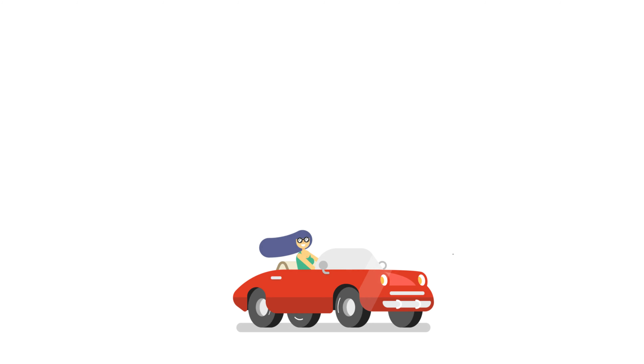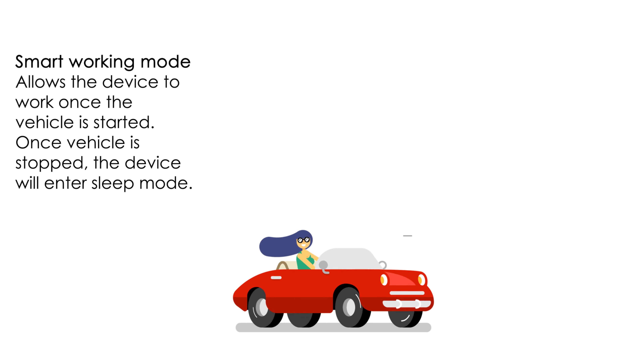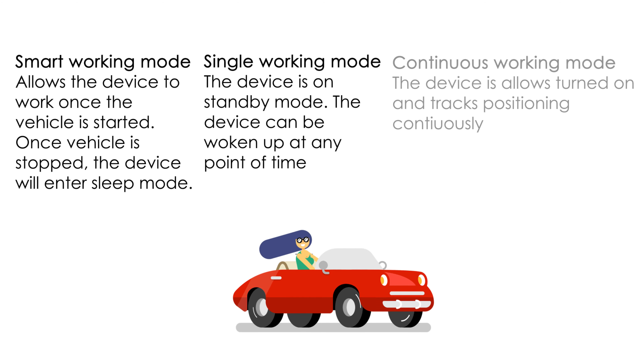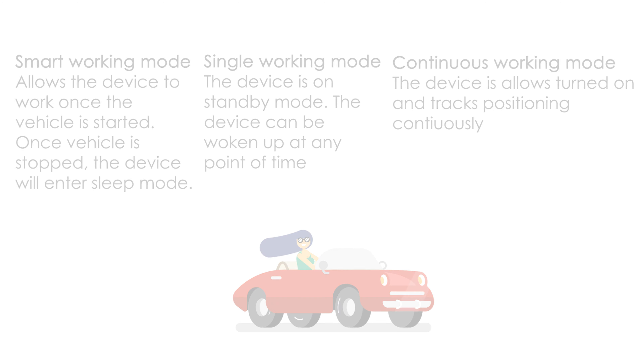It has three working modes. Smart working mode allows the device to work once the vehicle is started; once the vehicle is stopped, the device will enter sleep power saving mode. Single working mode keeps the device on standby and it can be woken up to position at any time, making it power saving and convenient. Continuous working mode allows the device to always work and not sleep, tracking continuous position for the vehicle.